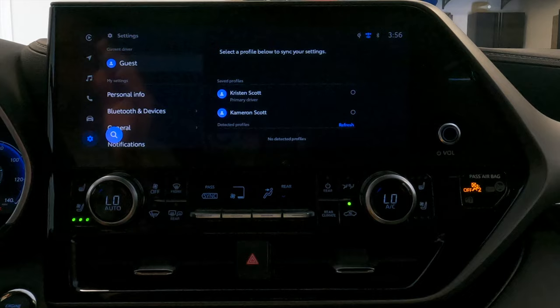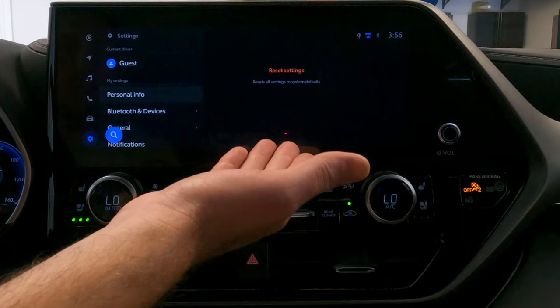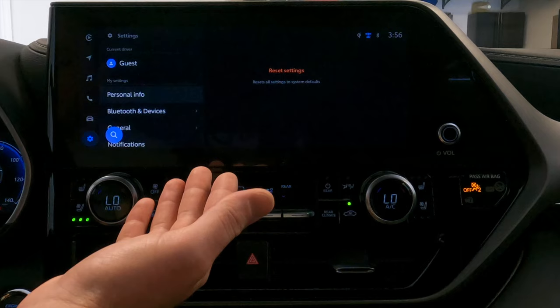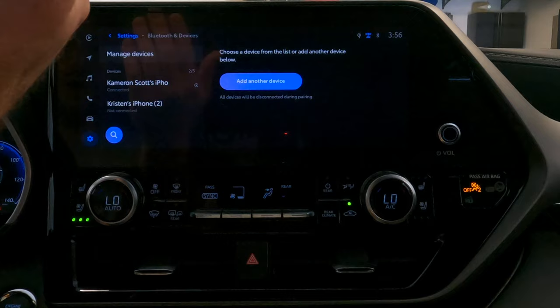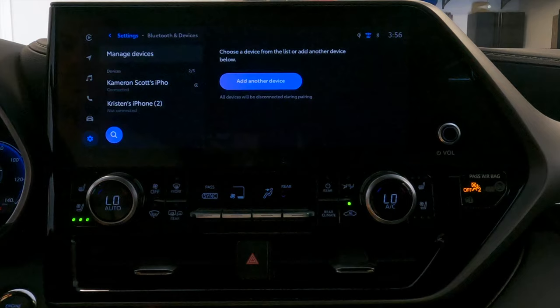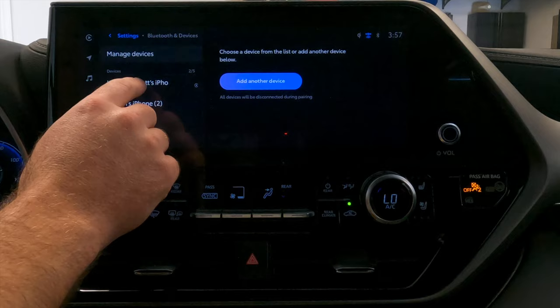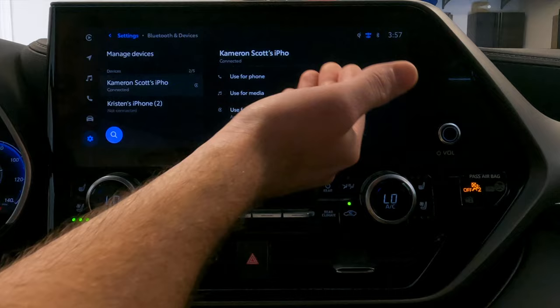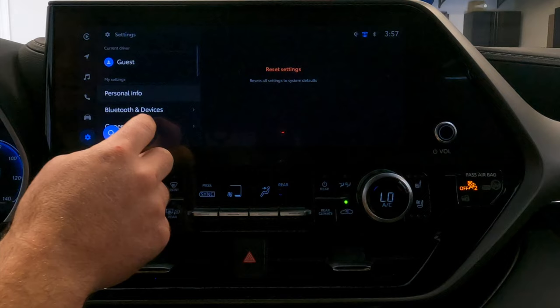First on the list below the driver is personal info — this shows you the information of the driver currently selected. Below that is Bluetooth and devices, where you're going to add or remove devices you want quick access to while in the car — probably any device that comes in and out of the vehicle frequently. You can pair up to five different devices but only use one at a time. This is also where you turn on CarPlay and Android Auto by default. If you turn it off, it defaults to Bluetooth; if it's on, every time it connects to that device it's going to use CarPlay by default.